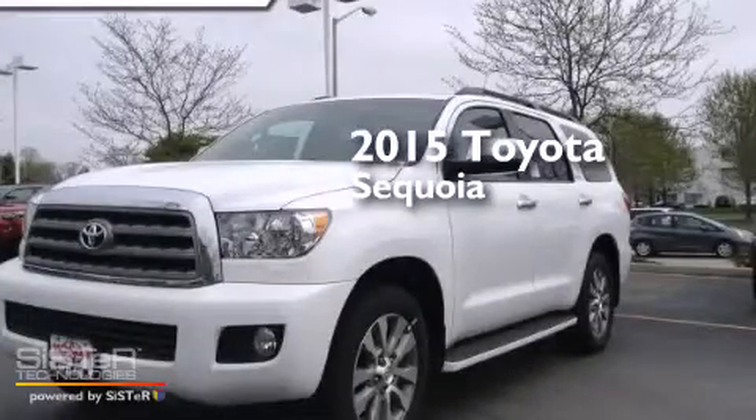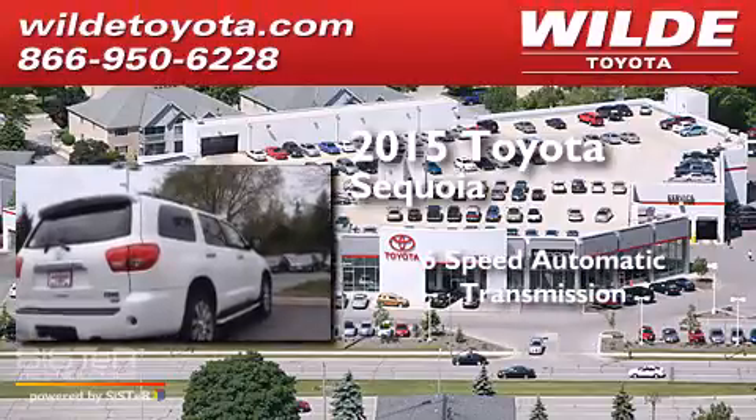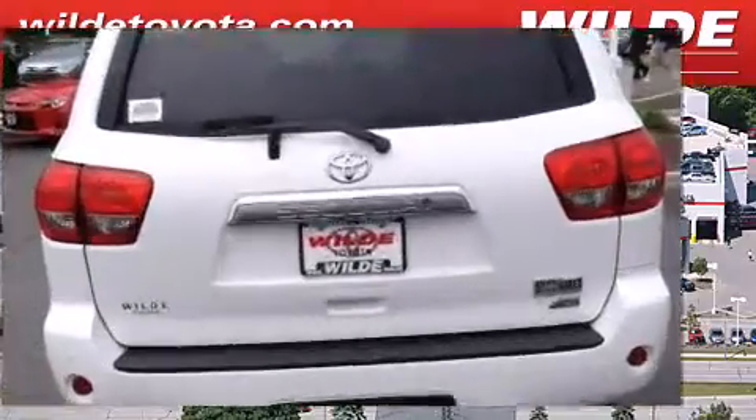This is a brand new 2015 Toyota Sequoia. This SUV has a six-speed automatic transmission, a V8, and the added capability of four-wheel drive.